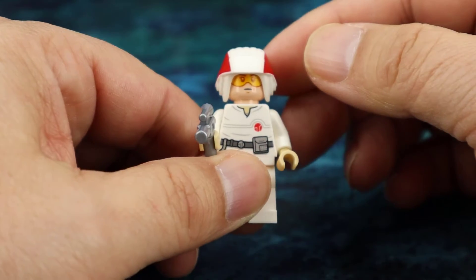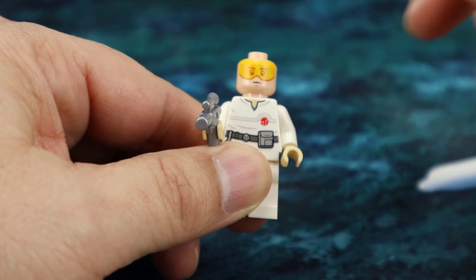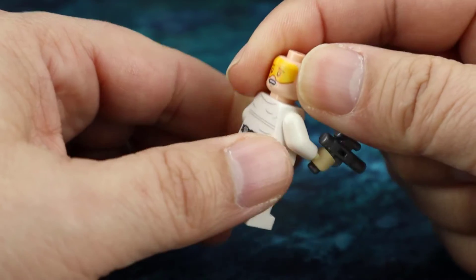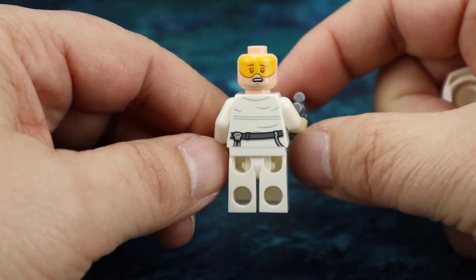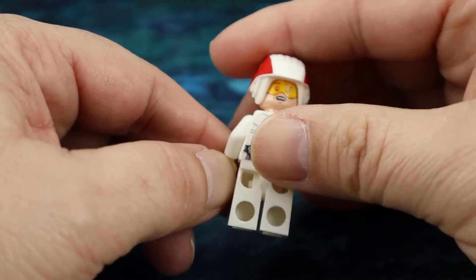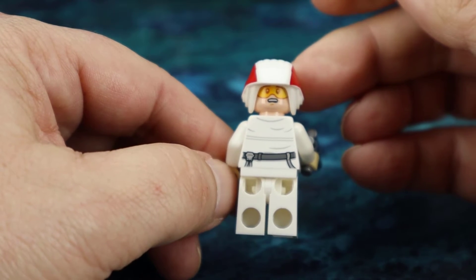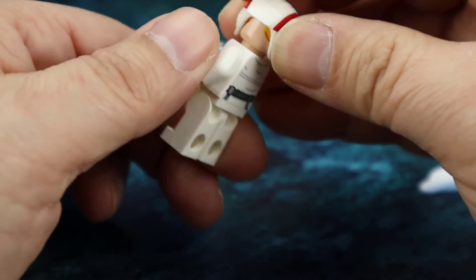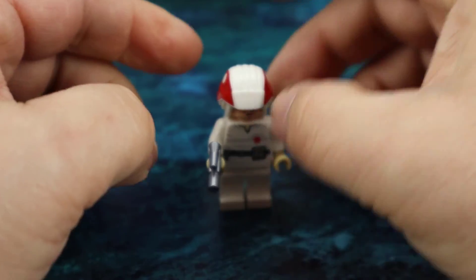He has a very neutral expression and is wearing goggles. If you take the helmet off, you can see the visor presumably is attached to the helmet. His alternate expression is a little scared — a good alternate expression as well, once again with the goggles. Sometimes they do these goggle figures where one side has the goggles on and the other side the visor is up. A good minifigure for Day 22 in Star Wars.